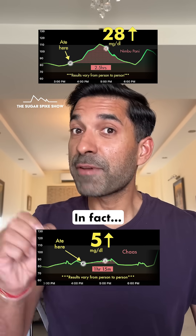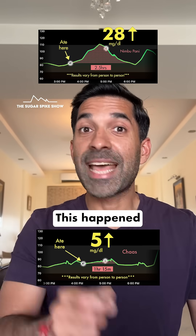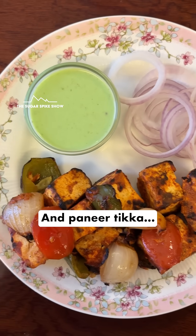No comparison. In fact, this near-zero glucose spike has only happened 3 times till now — when I had raw cashews, chicken tikka, and paneer tikka. That's it.